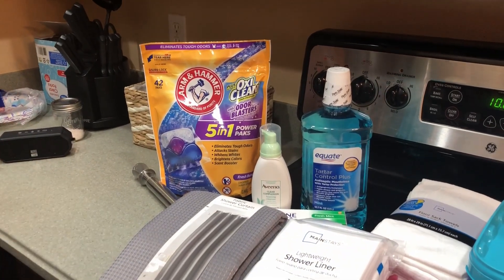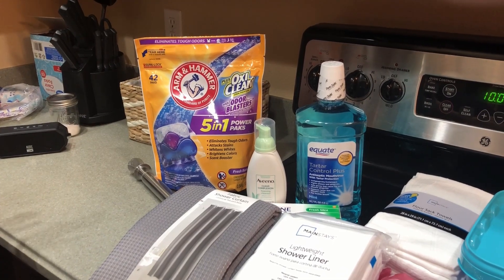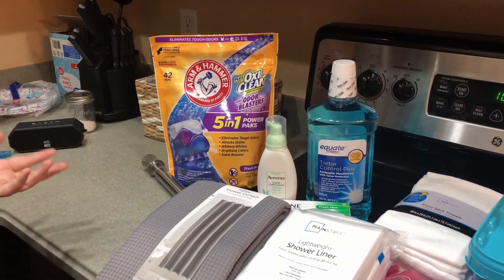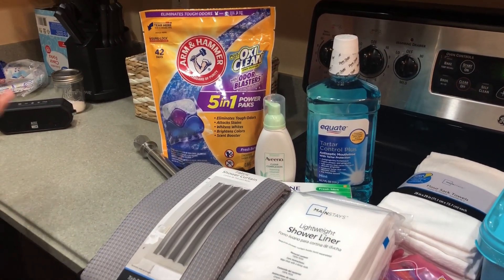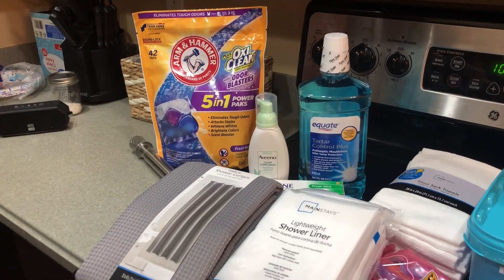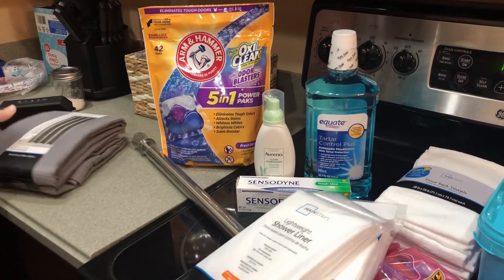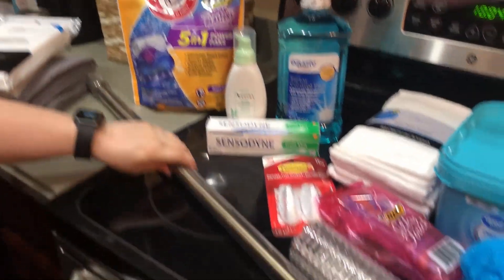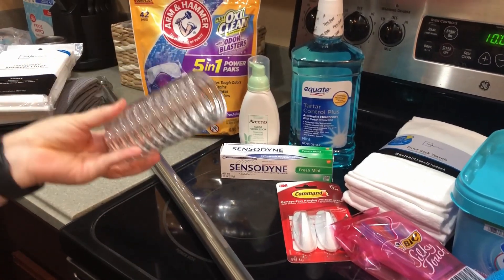When we lived in Houston, our son's bathroom had a walk-in shower with a glass door, so he didn't need a shower curtain. But here they're both open, so we needed another shower curtain. So we got a shower curtain, two shower liners — one for each bathroom — and a shower rod and rings.